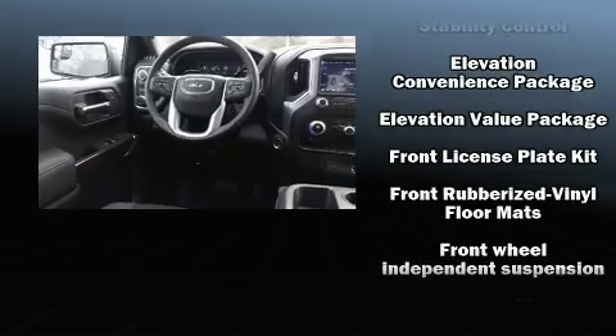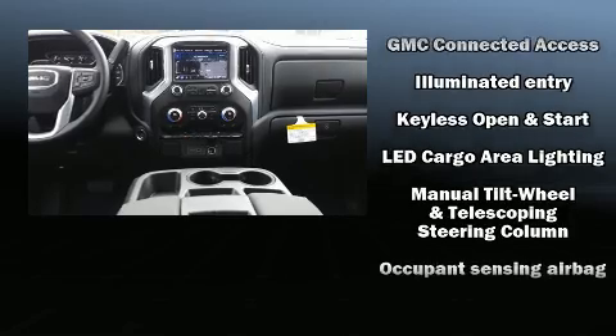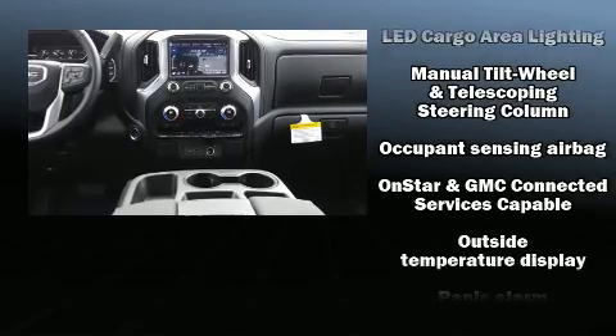Additional safety features include traction control, brake assist, a panic alarm, and four-wheel disc brakes with ABS and electronic stability control.